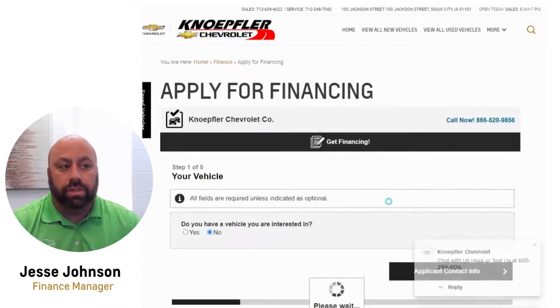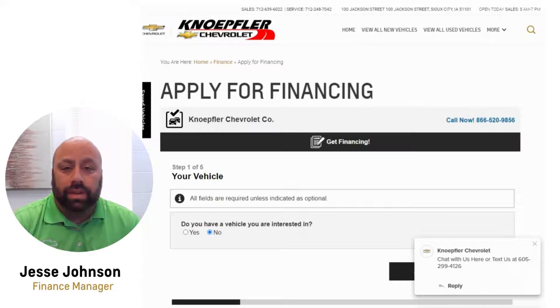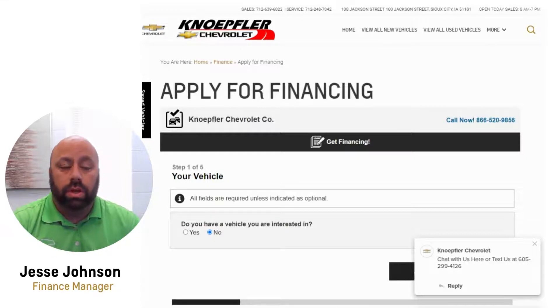Once you start this process, the very first screen shows it's only a five-step process, so it'll take less than five minutes. All your information will come to us and we can really jump into it to see what kind of vehicle you could afford or what kind of payment you want, which speeds up the process when you're looking for a vehicle.